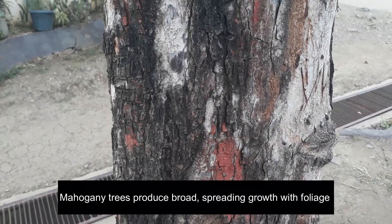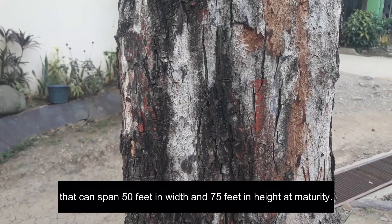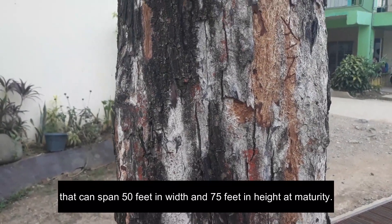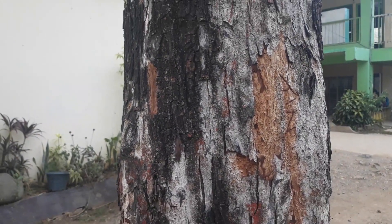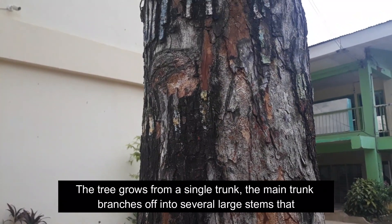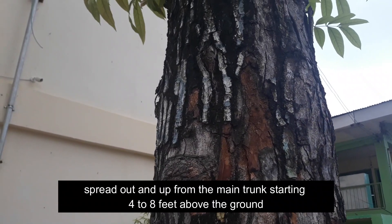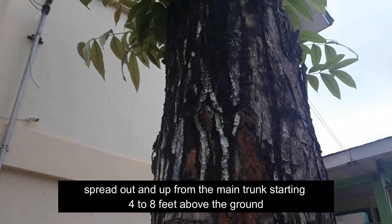Mahogany trees produce a spreading growth with foliage that can span 50 feet in width and 75 feet in height at maturity. The tree grows from a single trunk, which branches off into several large stems that spread out and up starting 4 to 8 feet above the ground.